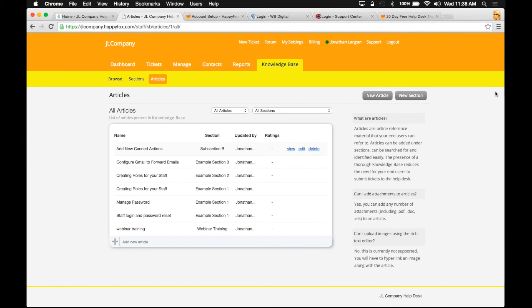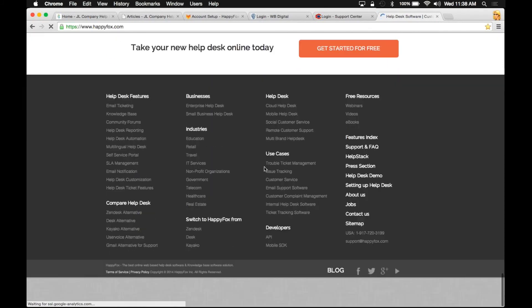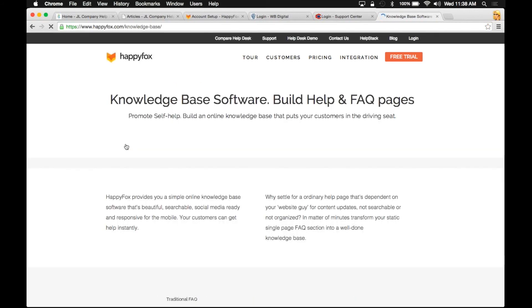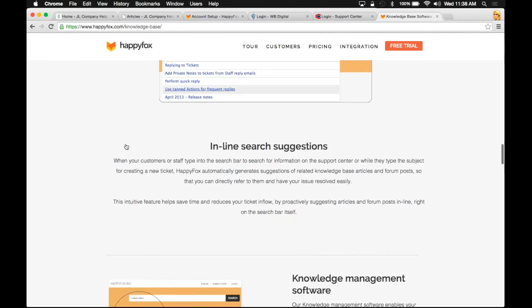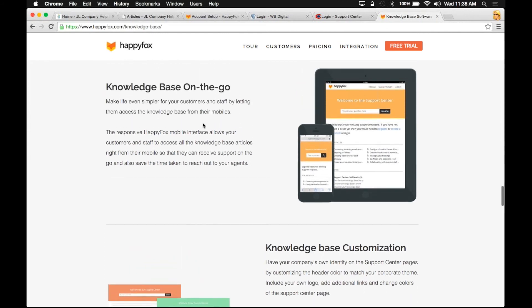On our website at happyfox.com, you can find information about the knowledge base and see more customer samples. Also, one of the most important things about the knowledge base and forums is that both are responsive — so they will work on tablets, iPhones, and any browser on the smartphone. It's a great way to make sure that customers who receive email replies are checking their mail on the phone — if they click on a knowledge base article, they're still getting a very user-friendly way of reading it.